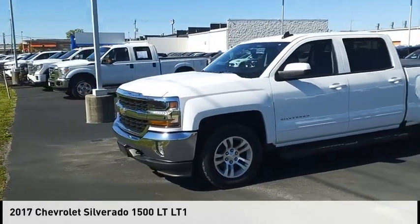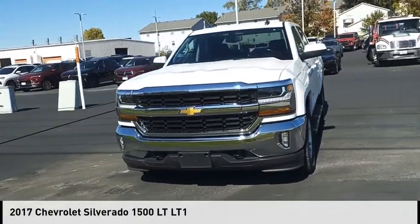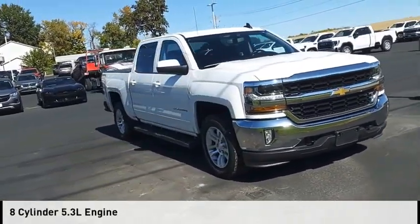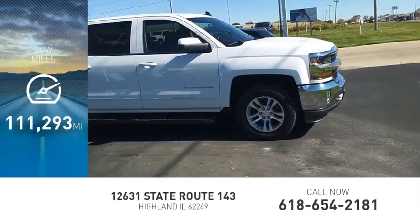Stop by and take a look at the 2017 Silverado 1500. This vehicle is powered by a four-wheel drive, eight-cylinder, 5.3-liter engine. This vehicle has less than 115,000 miles.